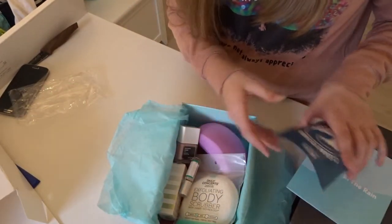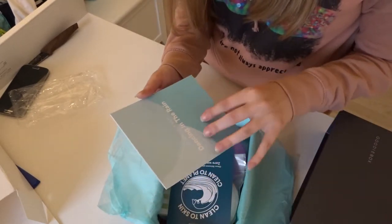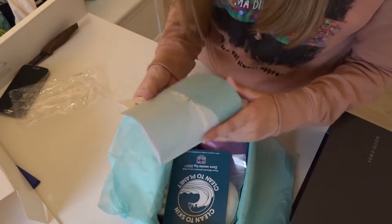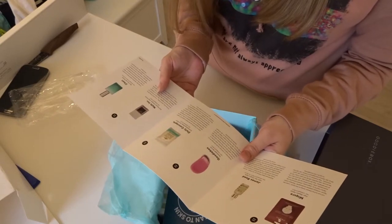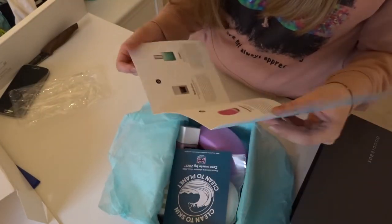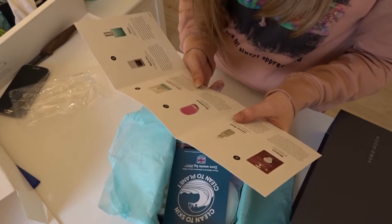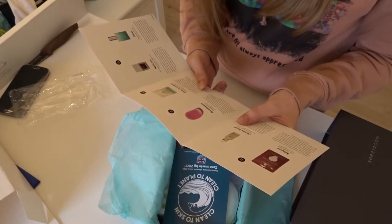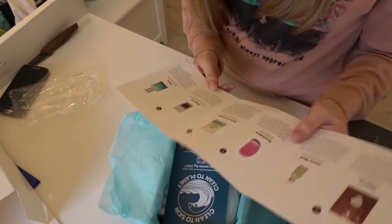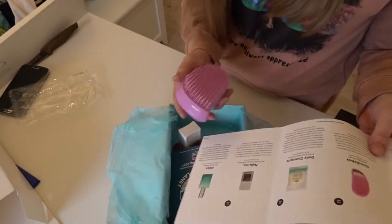And that was my box! This Goodie Box is called 'Dancing in the Rain' — I don't know why, because there's a perfume, and when I think of rain I think of nature. You can see what the prices are: 169 Danish crowns, 295 crowns, 99, 52, 145, and approximately 400 for some. But some of these are testers, and this is a detangling brush, not a regular brush.